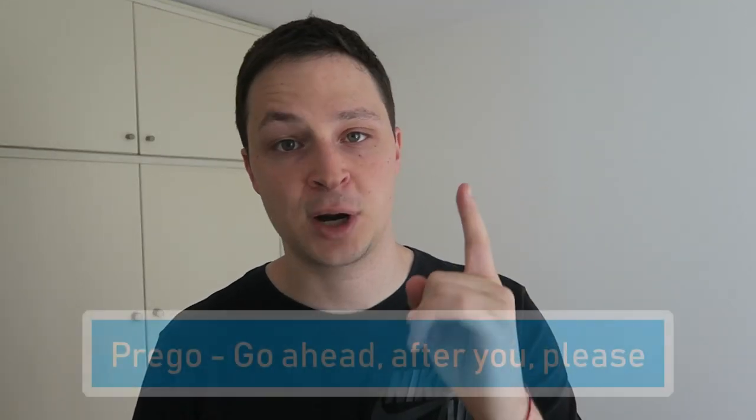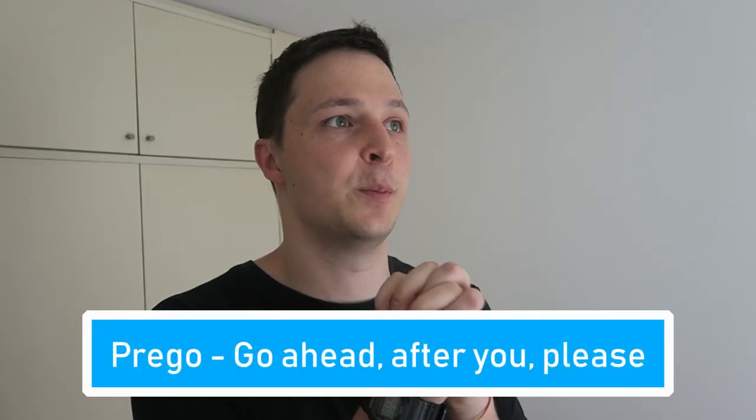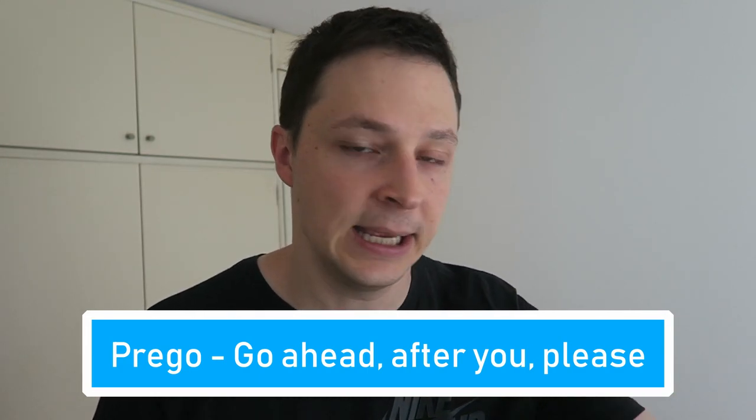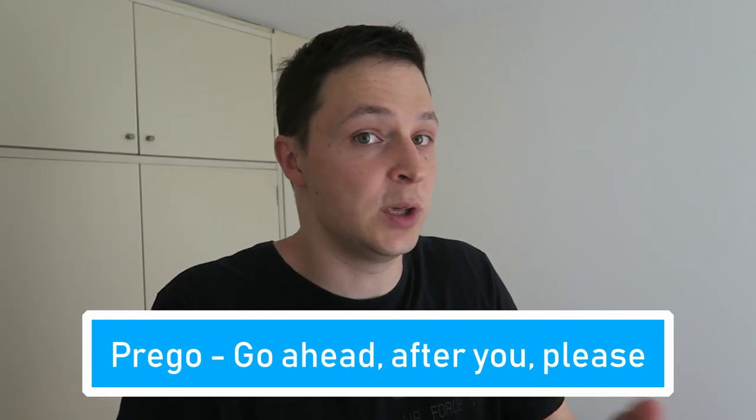Word number four is 'prego,' which comes from 'pregare,' meaning to pray or to beg. Prego means 'go ahead,' 'continue,' 'after you,' or 'please take this.' If you come into my office and I say 'prego,' it means 'take a seat, sit down, go ahead.' If we both start talking at the exact same moment, I say 'prego' — it means 'go ahead, you can start.' In English we're actually missing this kind of expression. Prego is also the formal way to say 'you're welcome' after someone says 'grazie.'